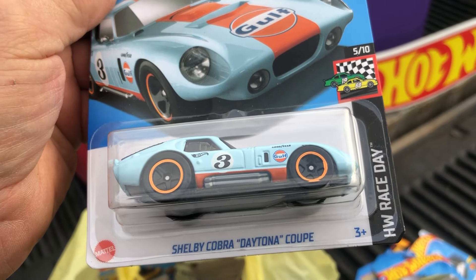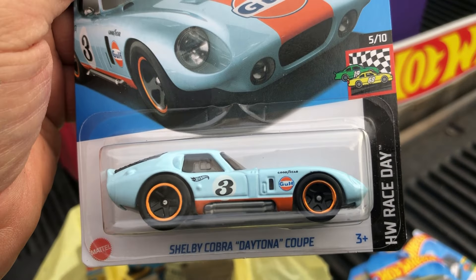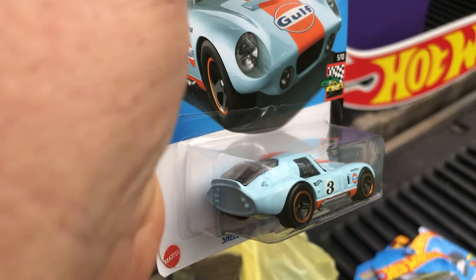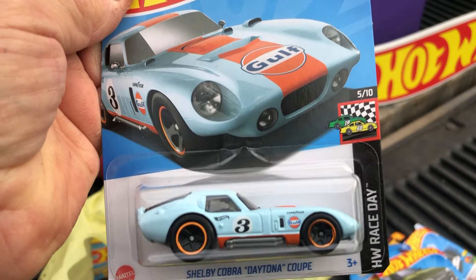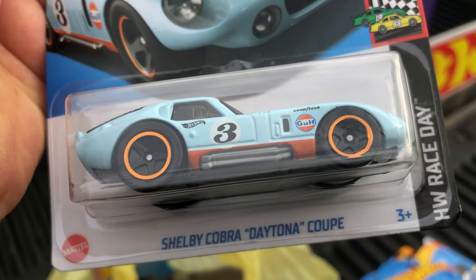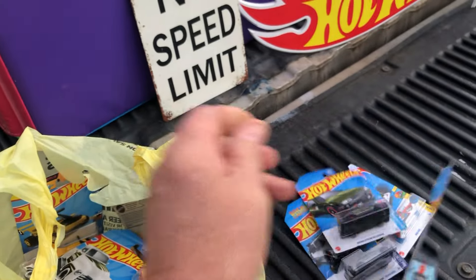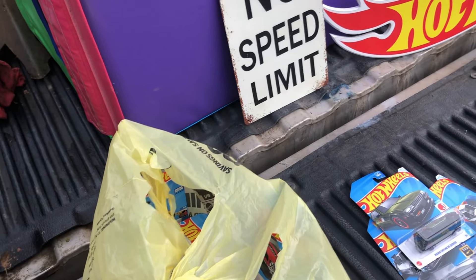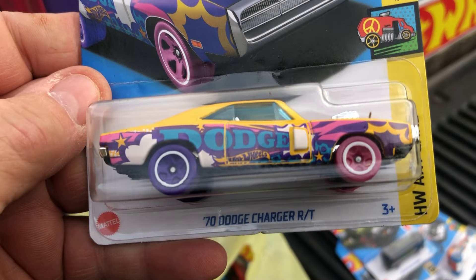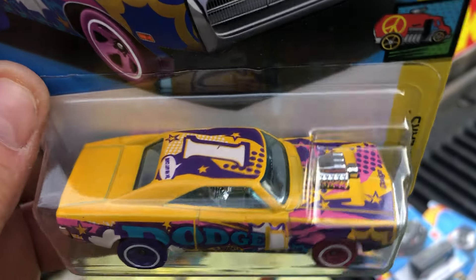Then we got a Shelby Cobra Daytona Coupe Gulf Oil series — race day. I like all them Gulf Oil vehicles. And we got a '70 Dodge Charger RT, HW Art Cars.